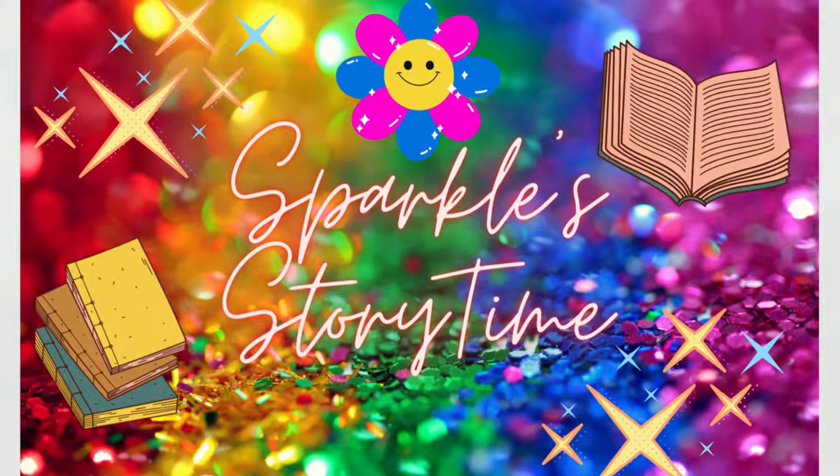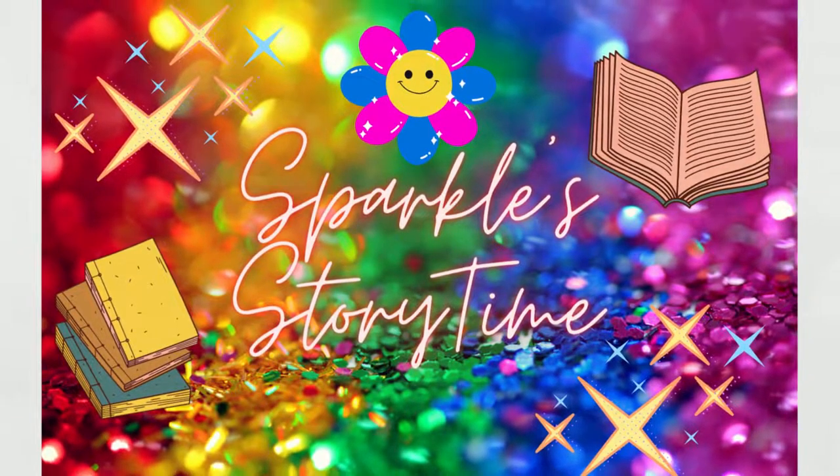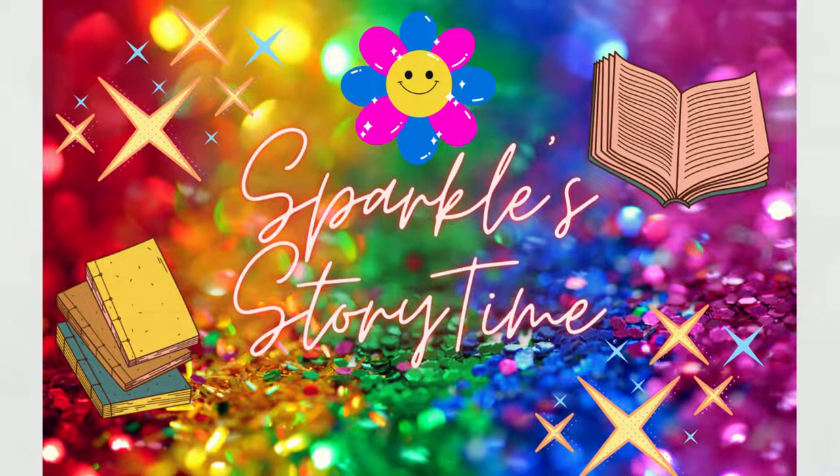Welcome to Sparkle Storytime, helping bright minds and hearts across the globe sparkle. Thank you for being a part of the Sparkle Storytime family, promoting reading literacy globally. Thank you for being a part of my channel and for all the many likes and subscribers.